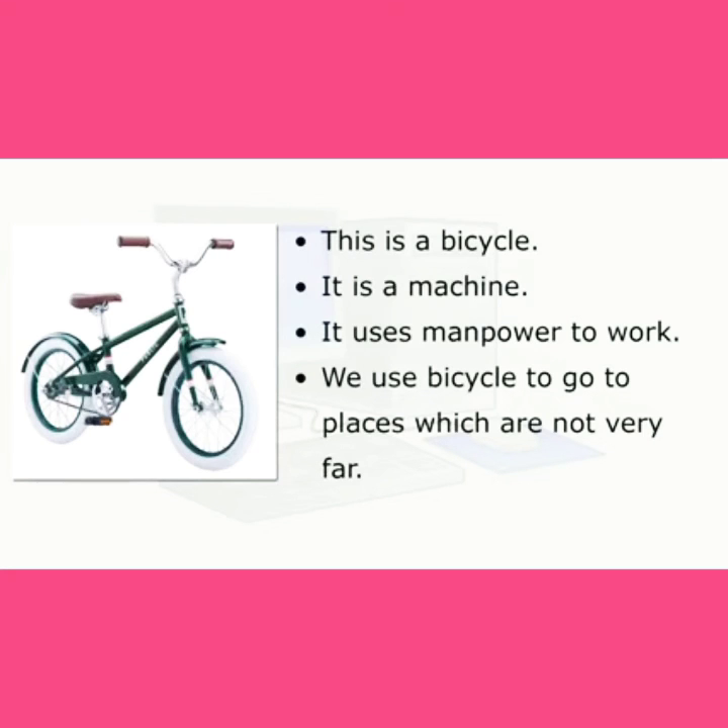This is a bicycle. It is a machine. It uses manpower to work. We use a bicycle to go to places which are not very far.